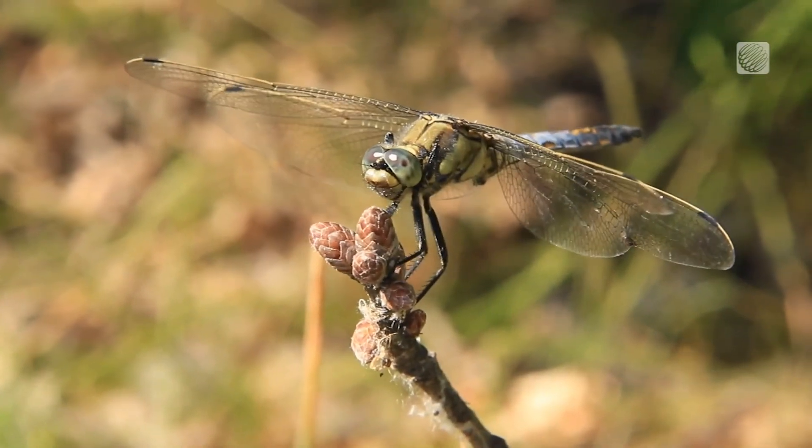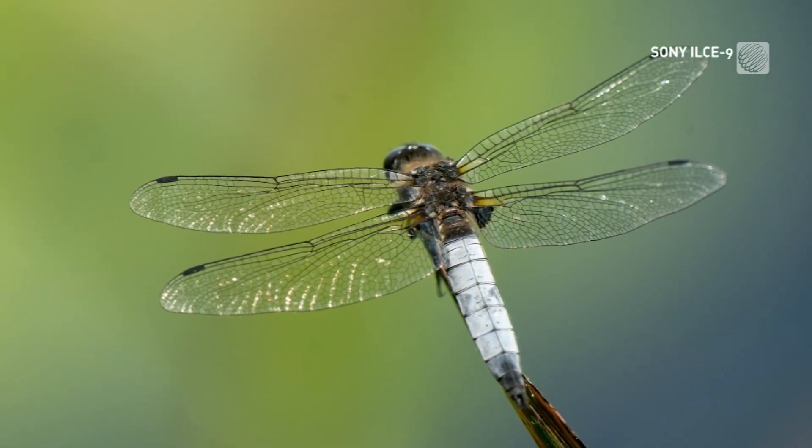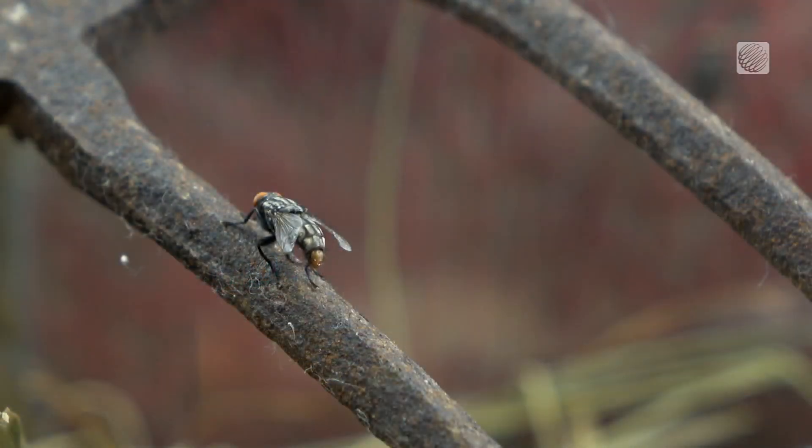But then something happened. A pile of dragonflies came in and they started eating them, and they were all spooked off. So we unloaded the boat again, spent the day with our new friends, the dragonflies. And that's because dragonflies are predators that love to hunt horseflies and deer flies.